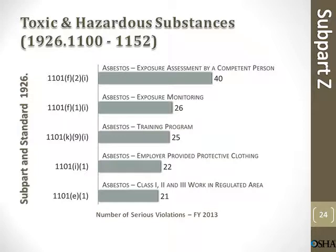Toxic and hazardous substances — asbestos. Exposure assessment by a competent person: 40 violations. Asbestos exposure monitoring: 26 violations. Asbestos training program: 25 violations. Asbestos employee provided protective clothing: 22 violations. Asbestos Class 1, 2, and 3 work in regulated areas: 21 violations.